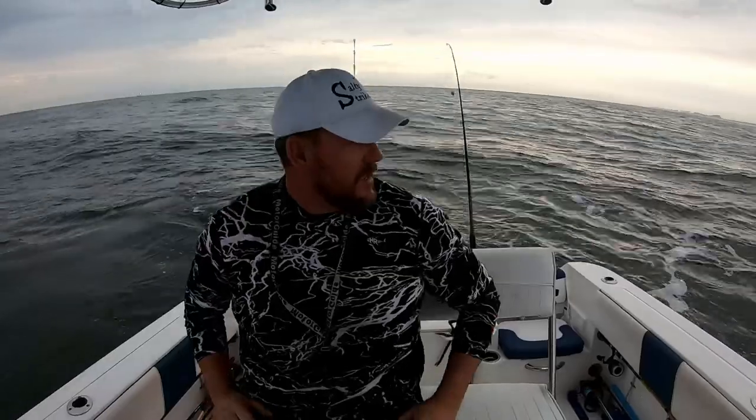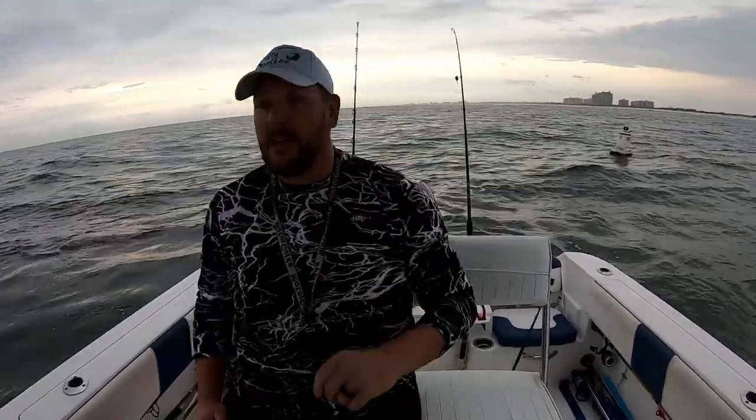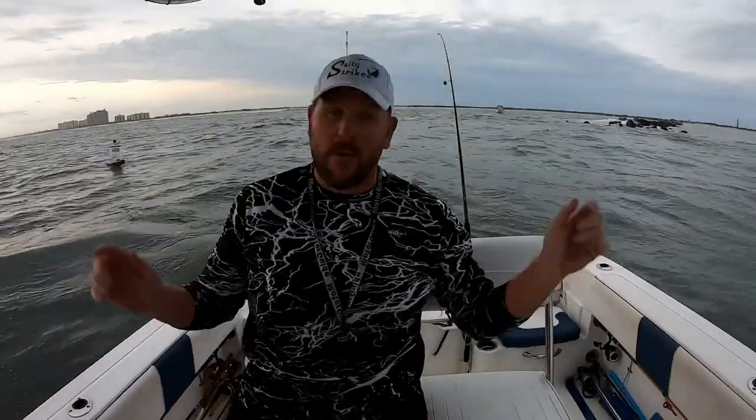Well, as usual, you can't always trust the charts or the apps. It's a little rougher out here than I was expecting. But the good thing is I'm looking at the fish finder and it looks like there's some activity going on down here at the end of the jetty. So we're going to drop bait and see if we can hook up with something.